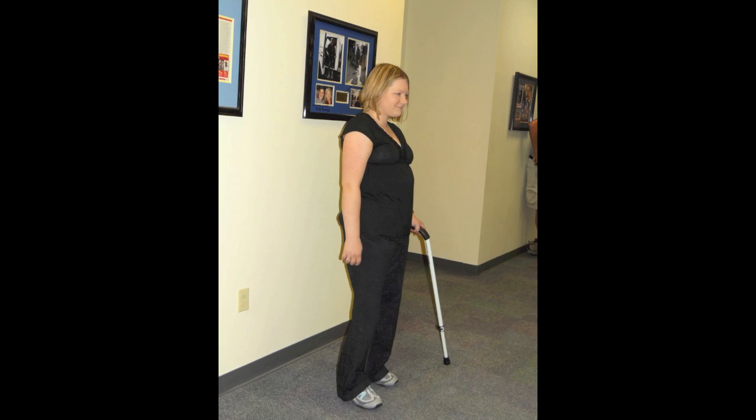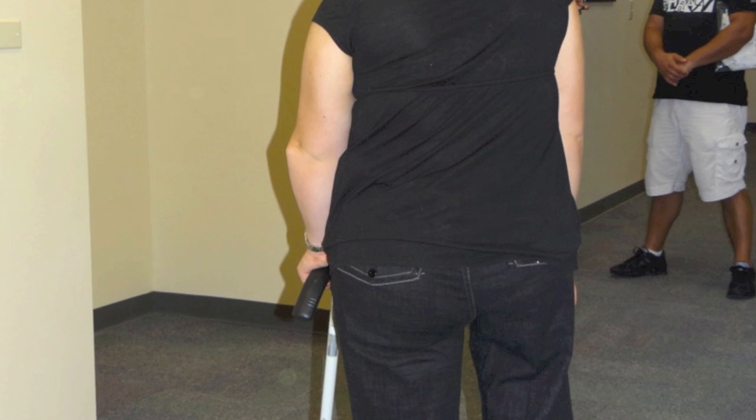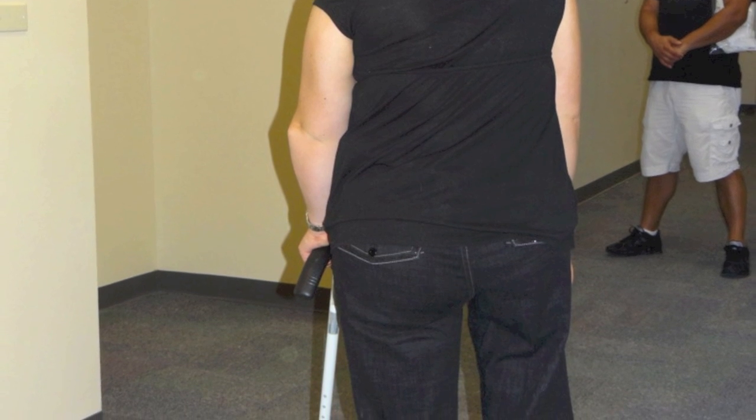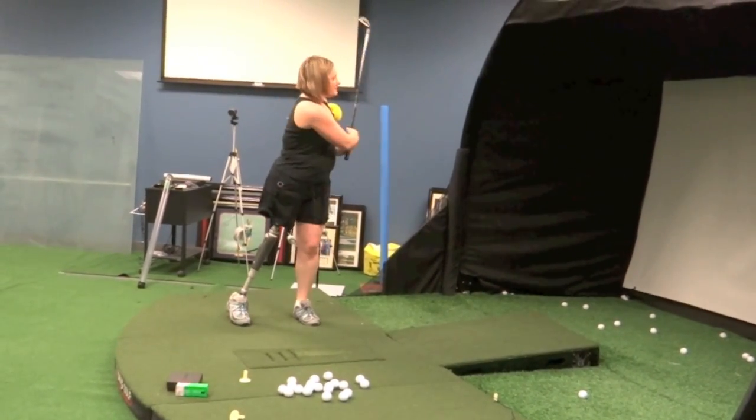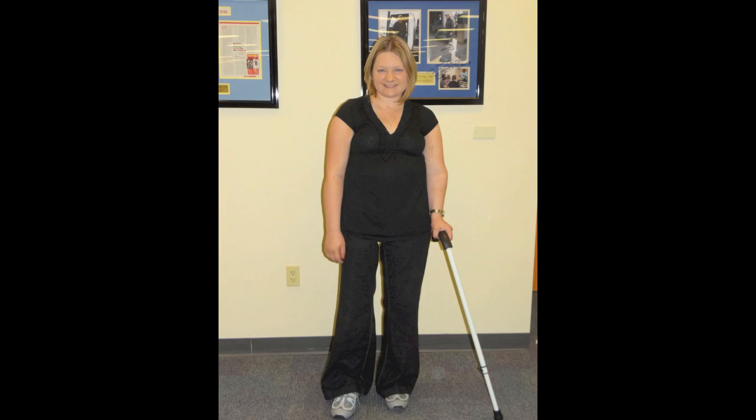I'm excited about my prosthetic that's getting made right now because it's just going to fit better — a second one always fits better. During my year off I switched from med school and I'm in law school now, so I just finished my first year of law school. I'm getting ready to go back for the summer, and life is looking better — everything is finally falling into place again.